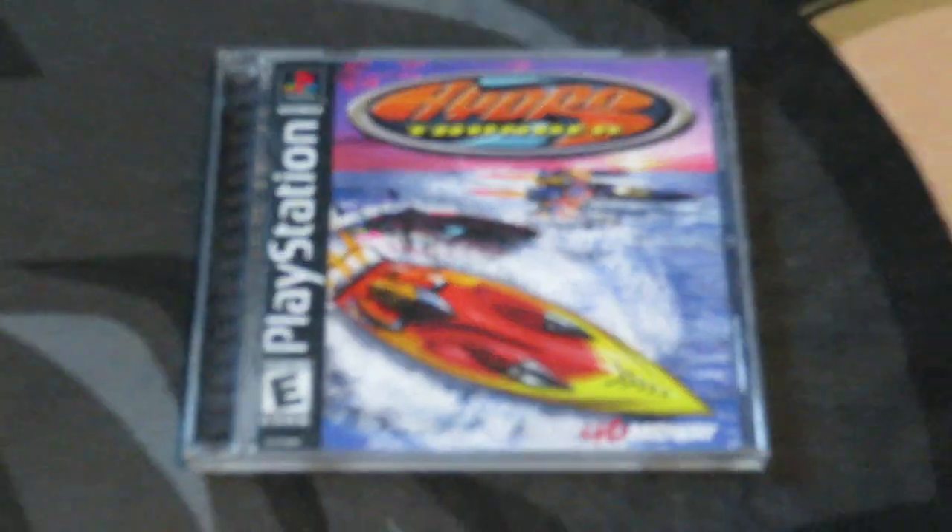Next up for five bucks, definitely a Chuck E. Cheese classic - Hydro Thunder on the PS1. I remember going and playing this game with the whole arcade setup, the whole lever and everything. Definitely a really fun racing game. This one is complete and in great shape. I'll be holding on to it in my personal collection. I want to say this is like a 25 dollar game and I picked it up for five bucks.